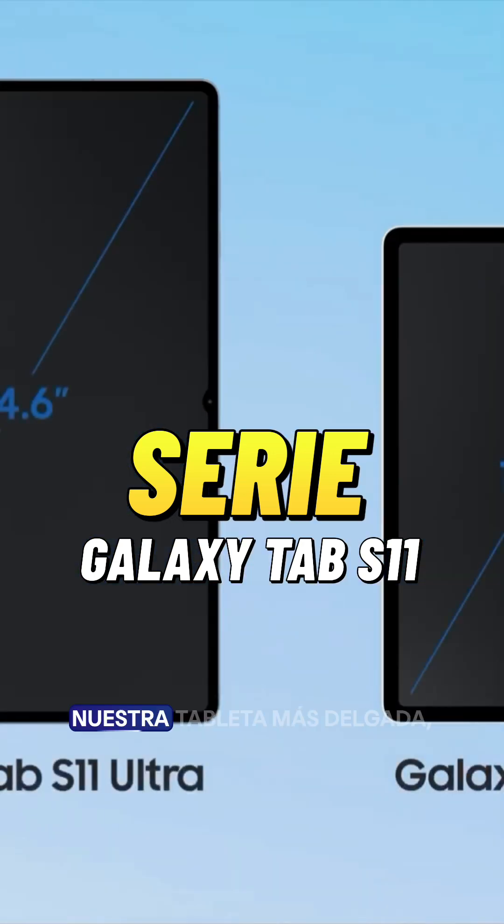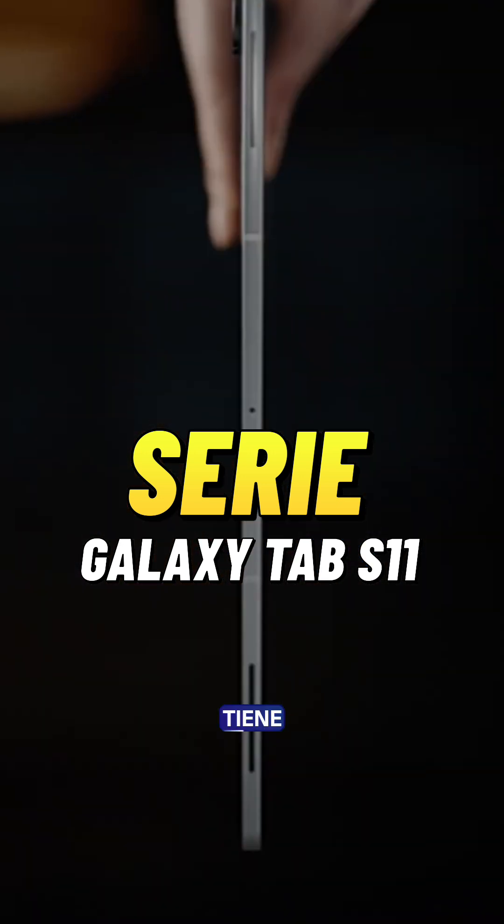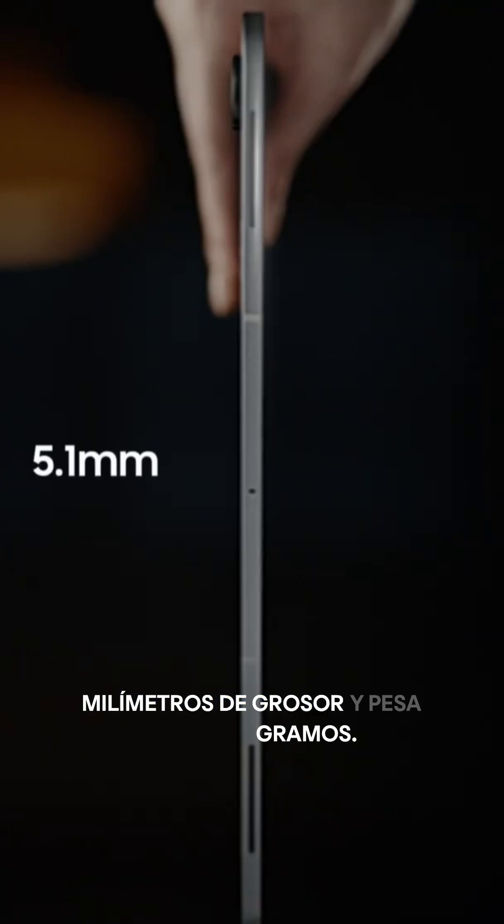It comes in two sizes, including our slimmest tablet ever, the Galaxy Tab S11 Ultra, which is just 5.1 millimeters thin and weighs only 692 grams.